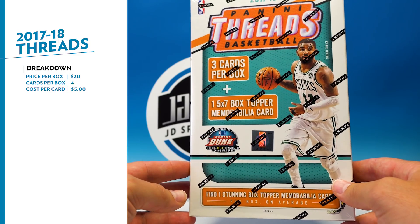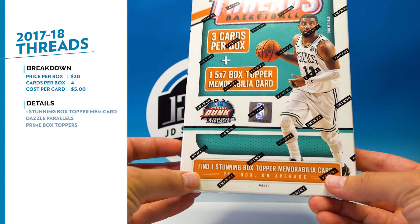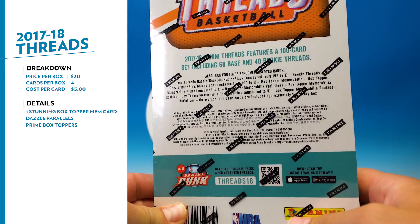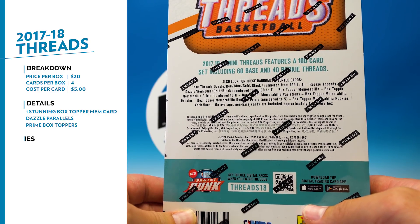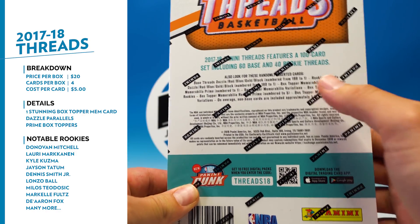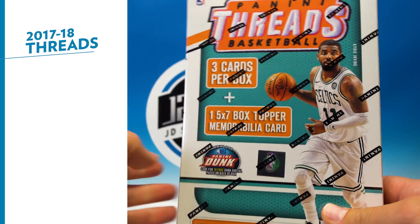So twenty dollars, four cards — five dollars per card, pretty expensive. We'll see if this looks good. It says it's one stunning box stopper, so we'll see about that. Other than the dazzle parallels, there's nothing else mentioned — no inserts, no other parallels — just the dazzle and the different types of memorabilia box toppers you can get. Pretty simple product.